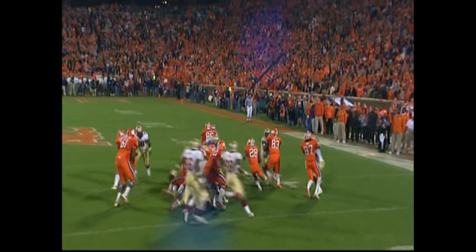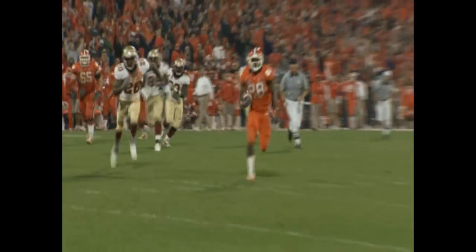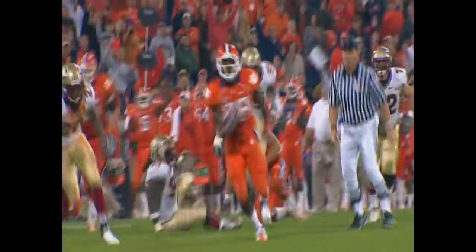And off with the ball, another gaping hole — Spiller finds daylight, runs to the left side. Chuko Teneje can't get him — he's to the 15. C.J. Spiller putting on a show for a national TV audience.